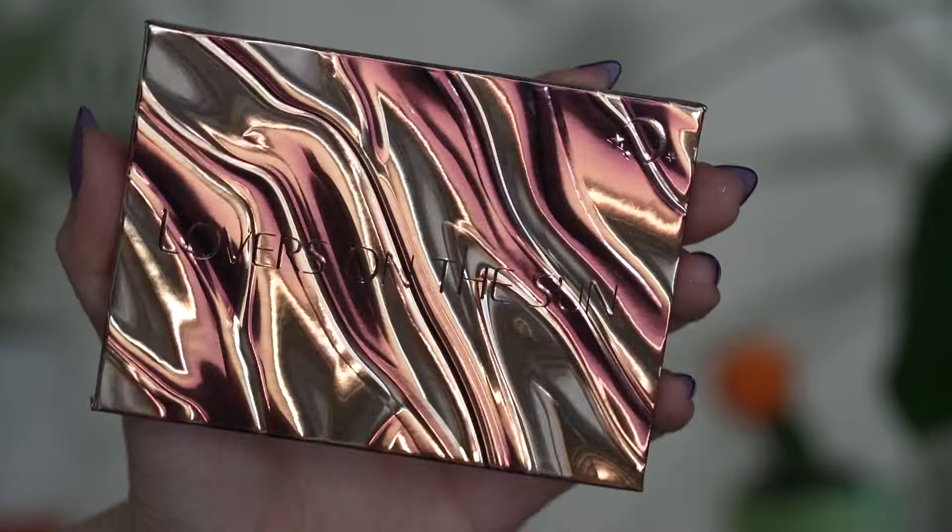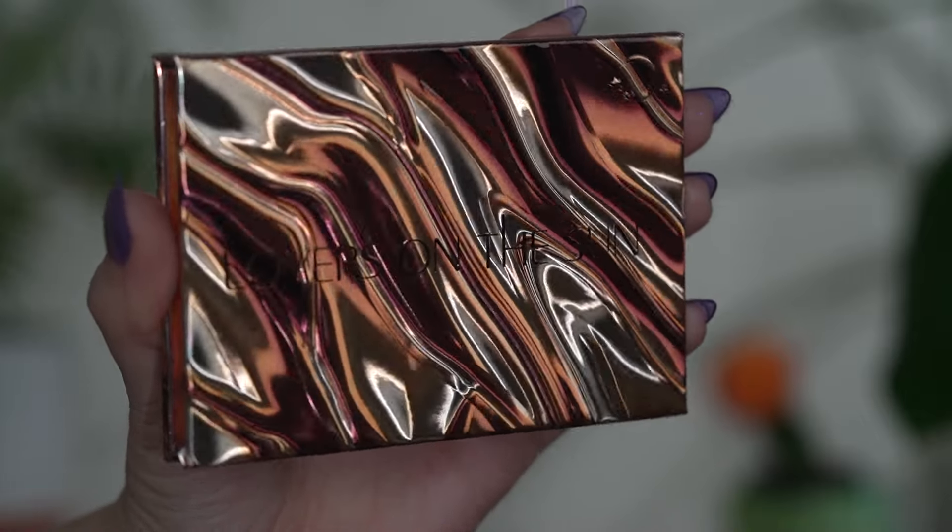Let's talk about the Lovers on the Sun palettes from Tara Moons Cosmetics. They've come out with two eyeshadow palettes that are six-pan palettes. They have the same outer packaging but there are actually two different versions — a lunar and a solar — and the color story does correspond to that.